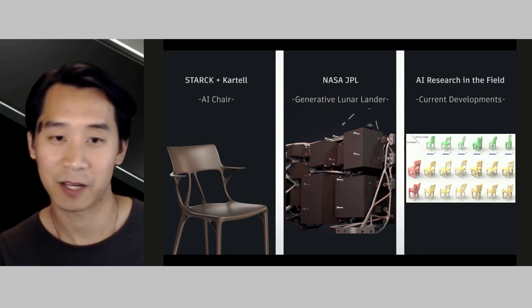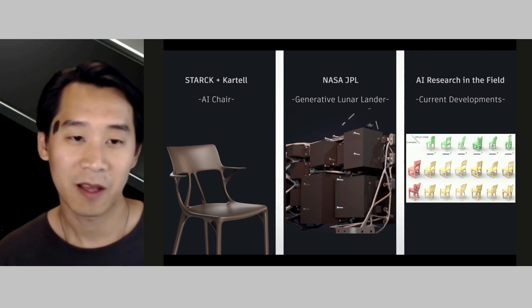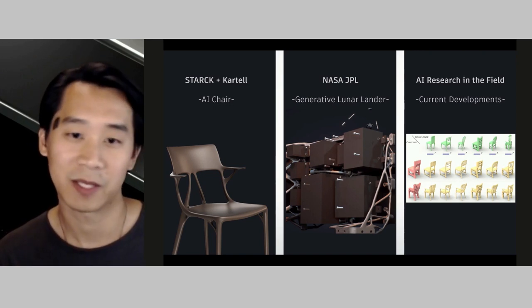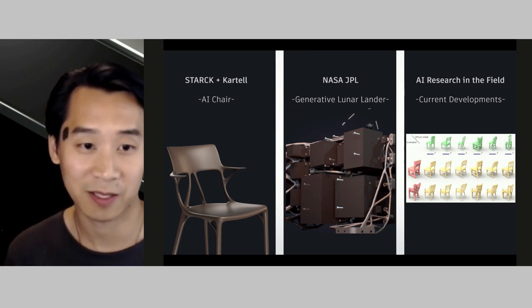I'm going to talk a bit more about generative design today by highlighting two industry-applied projects I've worked on. The first is with French designer Philippe Stark, and the other is with NASA's Jet Propulsion Lab. Then I'll end with some current developments in the field of machine learning that I think have exciting promise for product design.